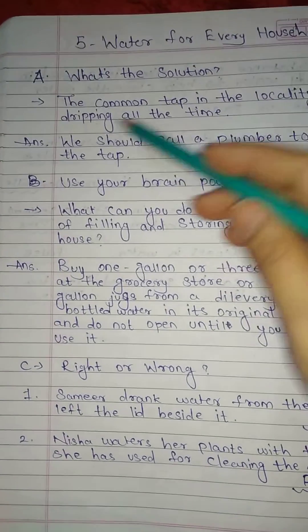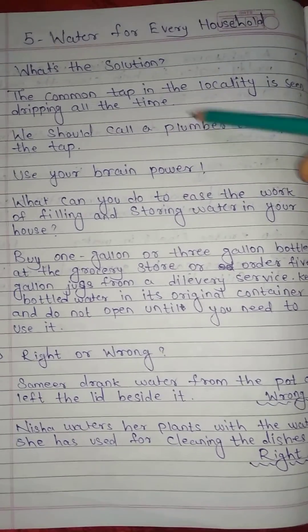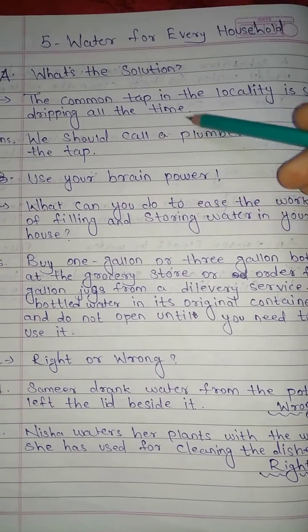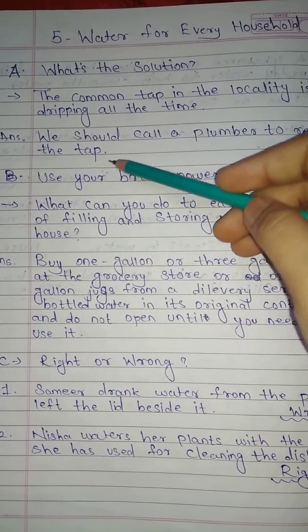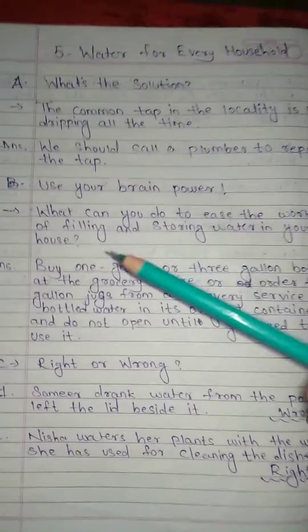A. What's the solution? The common tap in the locality is seen dripping all the time. Answer: We should call up a plumber to repair the tap.